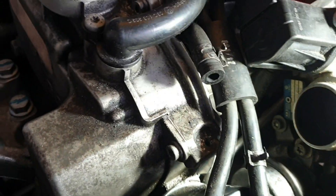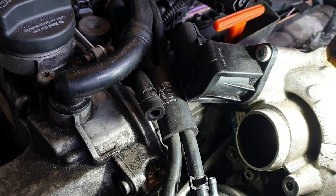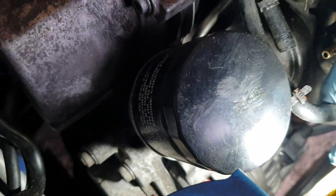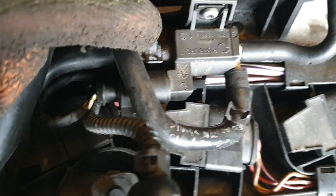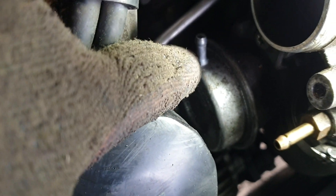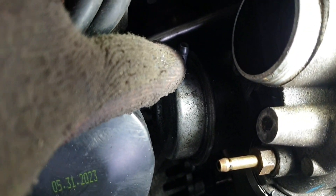This turbo uses pressure instead of vacuum. Pressure comes from here, goes through this hose to here, and is regulated by this solenoid, then coming back out here through this hose and connecting to the vacuum unit.